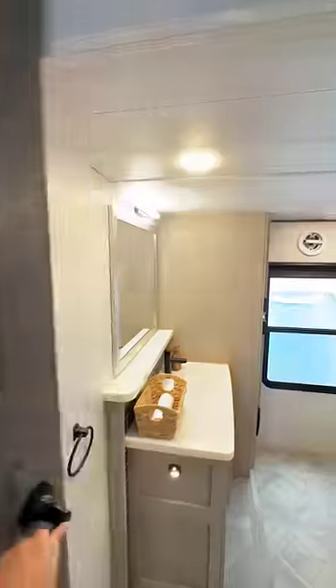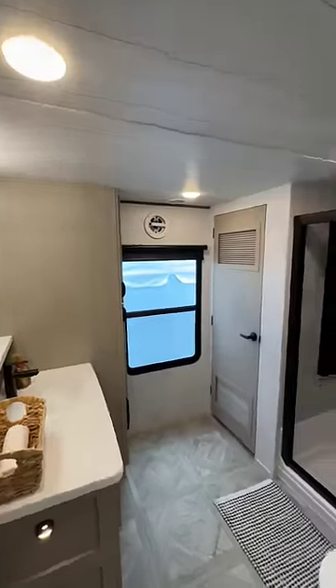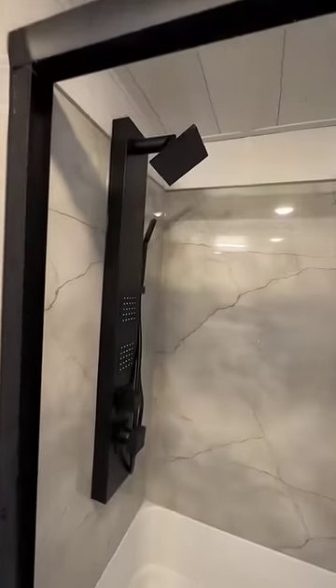Let's step in the bathroom. Walk-in shower, rain head, body sprays. Look at the marble detail. Someone say washer-dryer hookup? You bet. Or a closet.